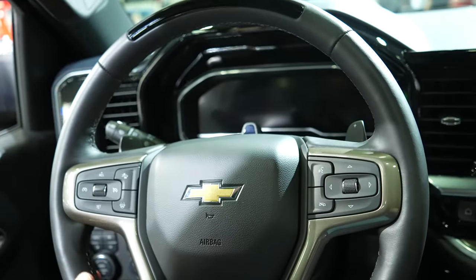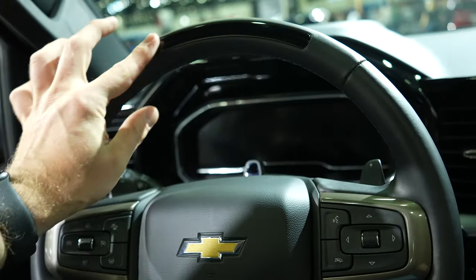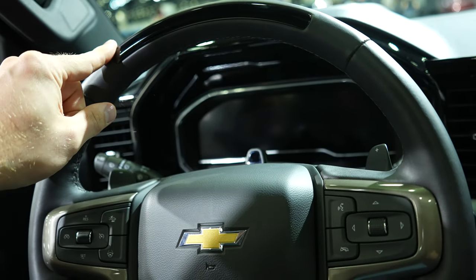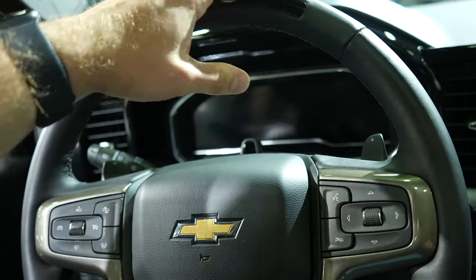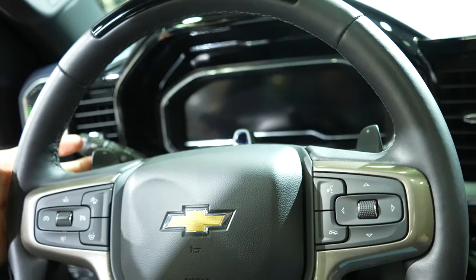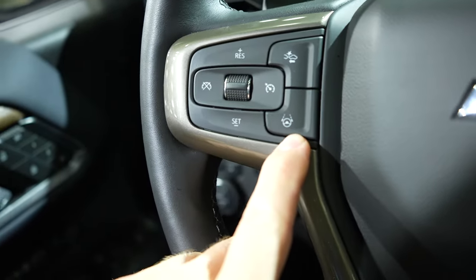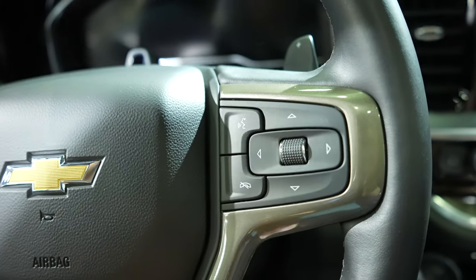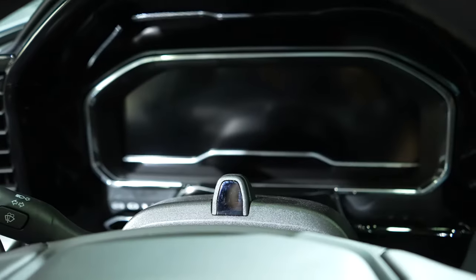Coming back to the steering wheel, we have a nice leather wrapped steering wheel. I believe this has the somewhat semi-autonomous drive mode — as long as you have your hands on the wheel it will kind of drive for you. Paddle shifters on both sides. Cruise control buttons right here. Lane keep assist. Adaptive cruise control button. Steering wheel mounted call buttons as well as the scroll wheel and control pad for the center LCD display.